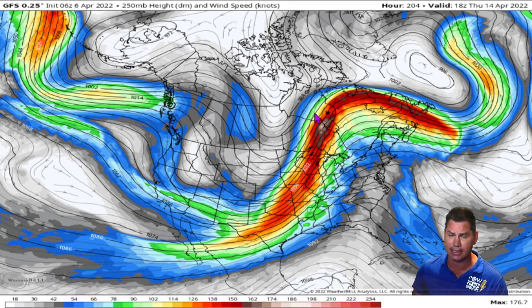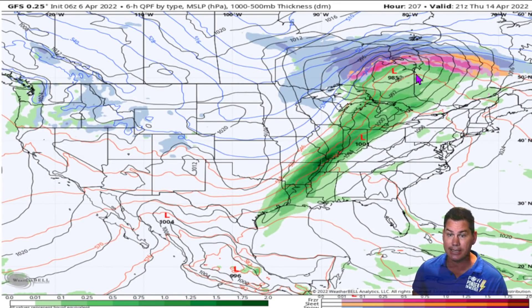Look at the jet as it rapidly deepens moving into next Thursday, April the 14th — look at the lift, it goes all the way up into Canada. So you've got the warm sector out ahead of it, a massive negatively tilted trough — very concerning for a widespread severe weather outbreak next week as this system moves west to east. Look at the surface map with this very nasty squall line potentially setting up, extending all the way into portions of Louisiana, the Tennessee Valley, up into Illinois, and into portions of Michigan — with the possibility of severe weather extending that far north as this very dynamic system moves across from west to east.